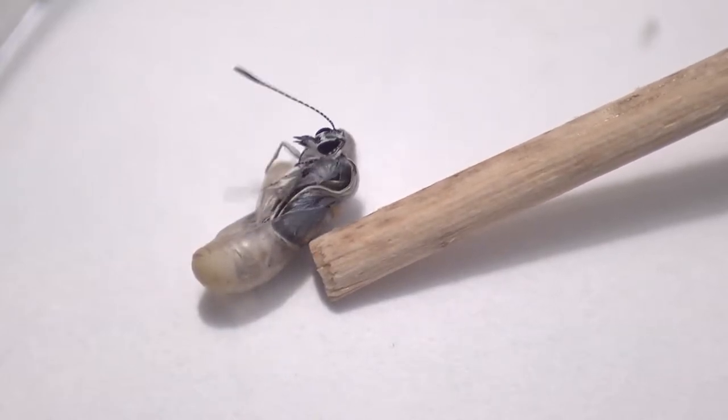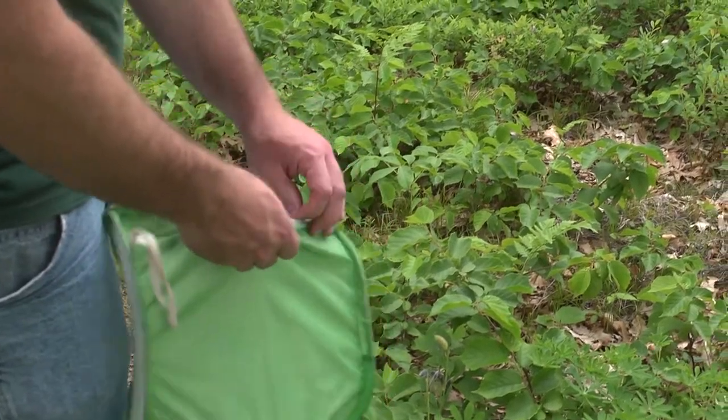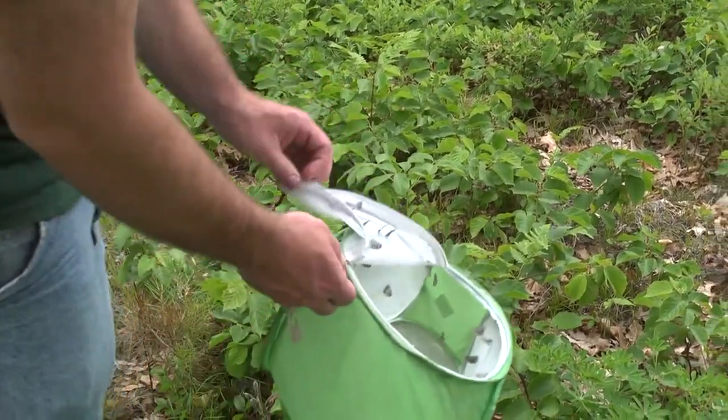Then we have them enclose or hatch out as adults and release them out into the wild. We'll do the same thing again once we collect all the eggs to grow and complete the second brood.